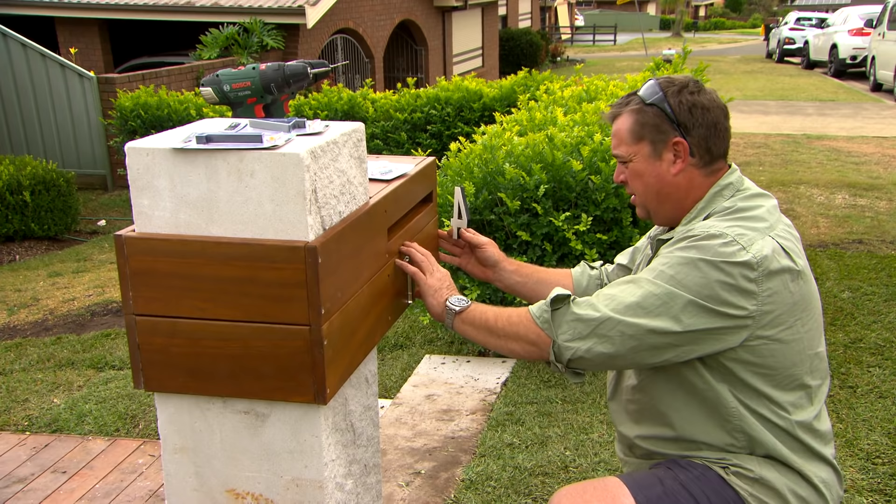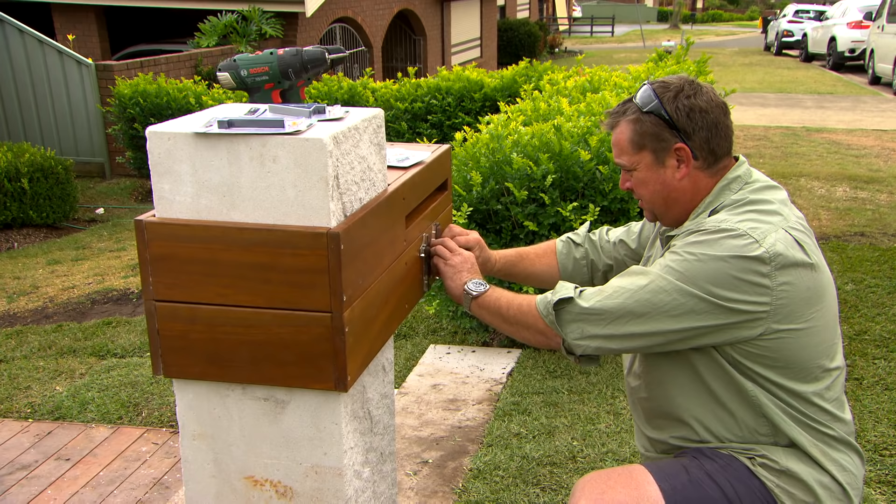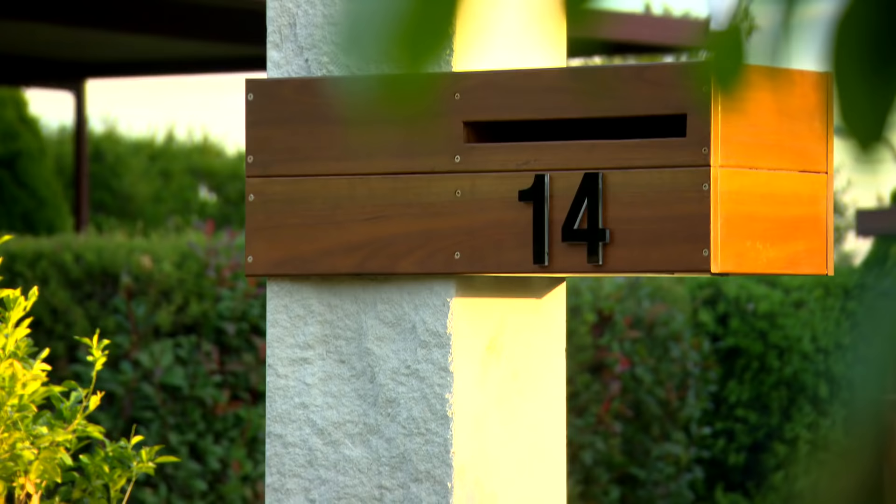Ads might have done all the hard work making the timber box and cladding it, but putting the number on is just as important — if not more important. Because let's face it, you might get a few bills in the letterbox, but you're getting a lot of pizzas delivered to that front door.